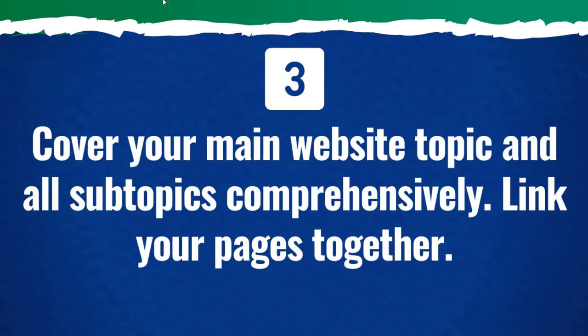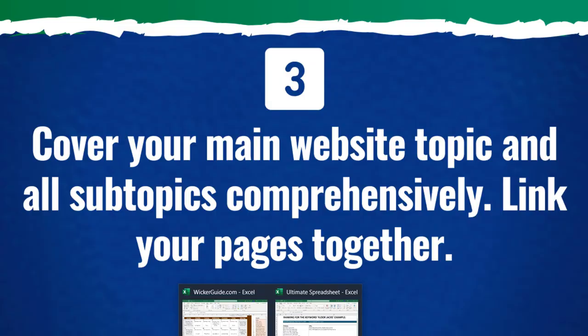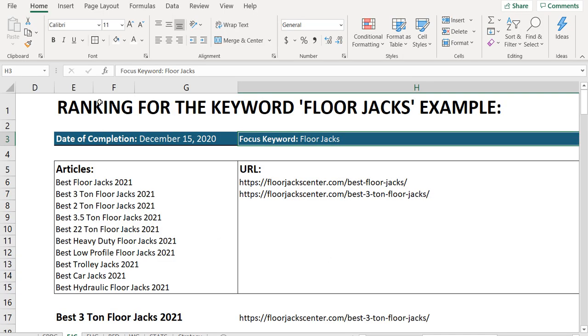Number three: you need to make sure you're covering your main website topic and all subtopics comprehensively, and you want to link your pages together. For this example, I'm going to show you what I'm doing with floorjackcenter.com currently. My goal is to rank for the keyword 'floor jacks.' I'm using a spreadsheet to follow along as I'm trying to rank higher. As you can tell, I have about the 70th position for it right now, so I have a lot of work to do.